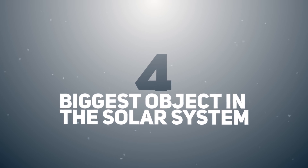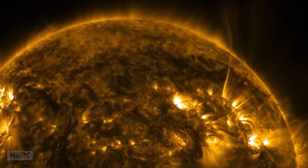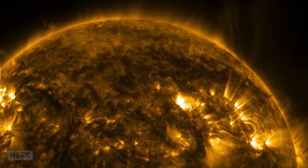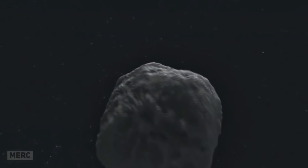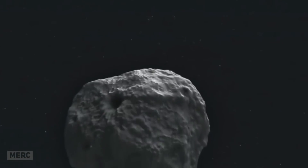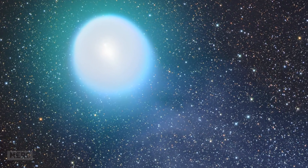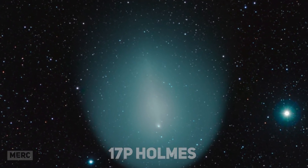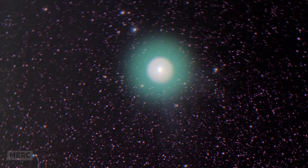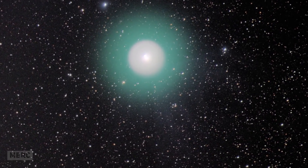Biggest Object in the Solar System. Representing 99% of the mass in the solar system, the Sun is the largest object by far. However, in 2007, for just a brief period, a comet actually became larger than the Sun. It wasn't the comet itself that grew, but the coma — the nebulous region surrounding the comet made out of ice and dust. 17P Holmes was discovered in 1892 by its namesake, astronomer Edwin Holmes. Since then, we've tried to keep an eye on it, despite losing it for 60 years between 1906 and 1964.